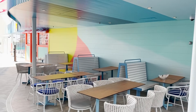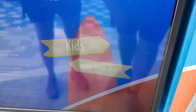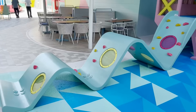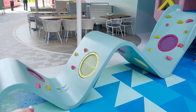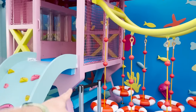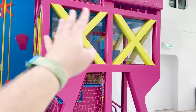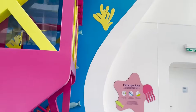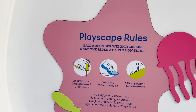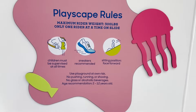Kids under 12 eat free at Pier Seven. The Playscape has rock climbing, a fort area with rope and buoy climbing, a tower with a bubble lookout, and little musical rainbow chimes. It's recommended for ages 2–12, but as long as you're under 300 pounds you can play. Lots of fun for the whole family.